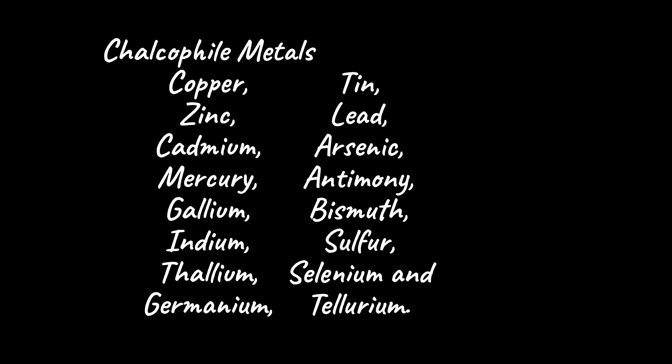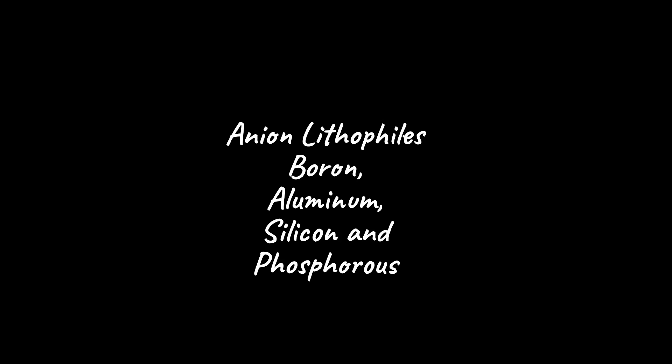Chalcophile metals including copper, zinc, cadmium, mercury, gallium, indium, thallium, germanium, tin, lead, arsenic, antimony, bismuth, sulfur, selenium, and tellurium. Anion lithophiles including boron, aluminum, silicon, and phosphorus.